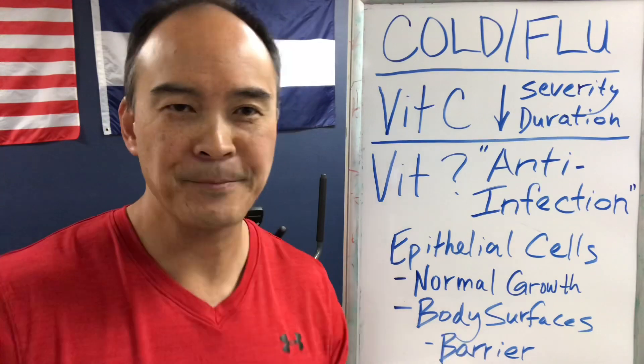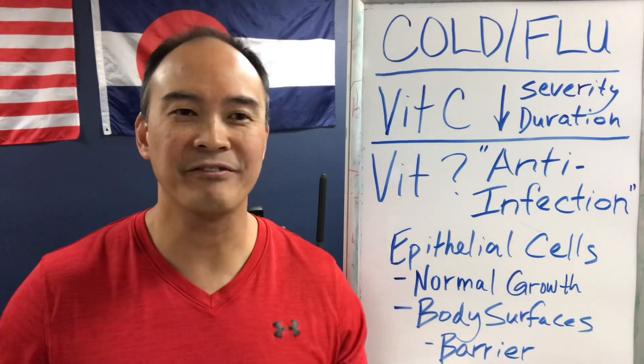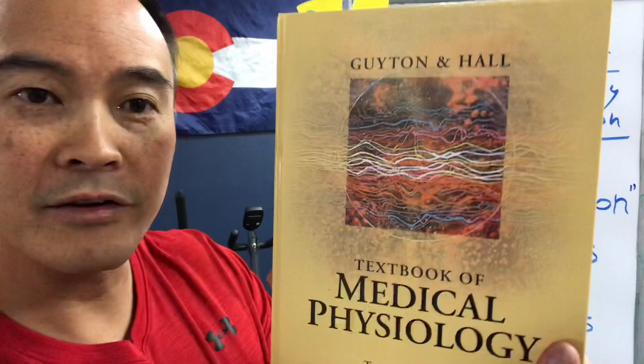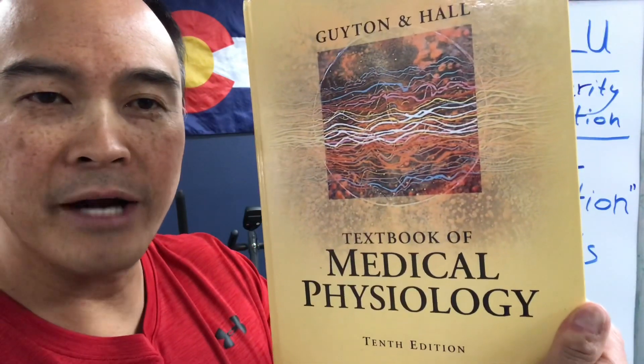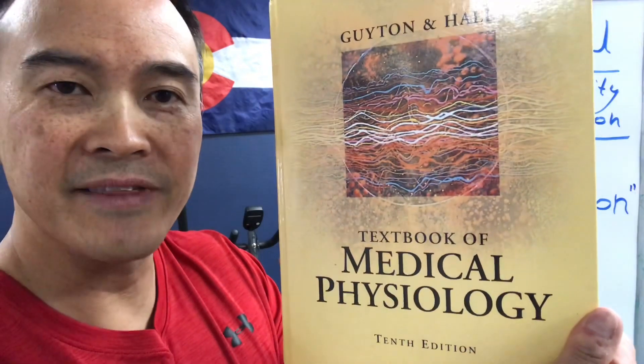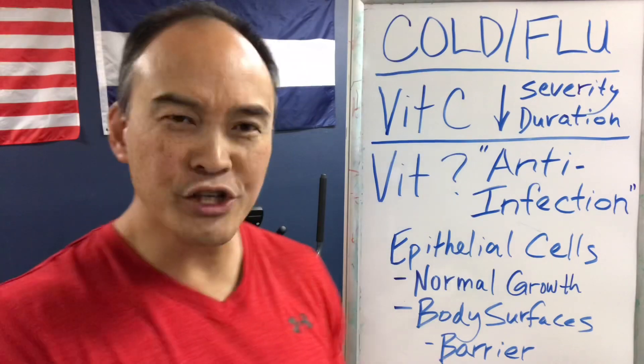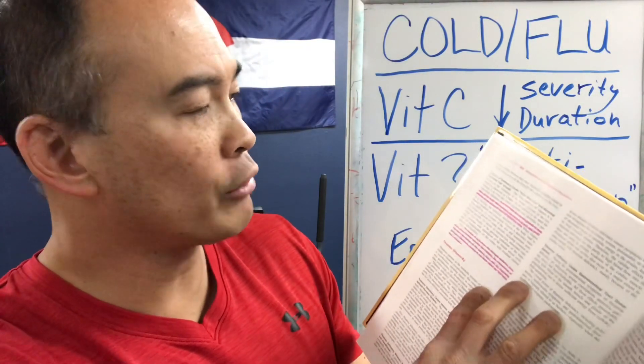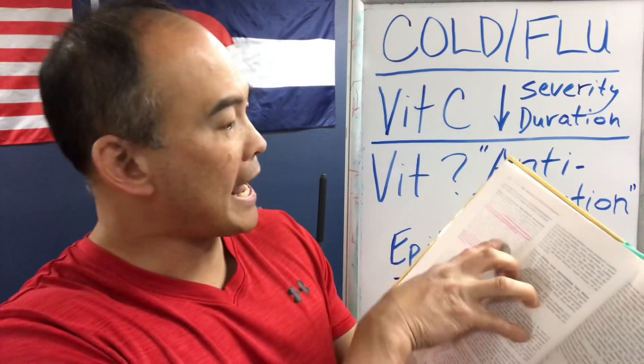But here's the forgotten vitamin — the forgotten nutrient that is actually the anti-infection vitamin. This is the vitamin that's going to help prevent colds and flu. I have here Guyton and Hall — the textbook of medical physiology, 10th edition. I've gone to the page and I'll read it right out of Guyton: this nutrient is necessary for normal growth of most cells in the body.